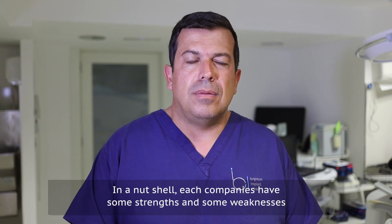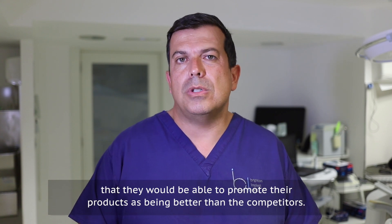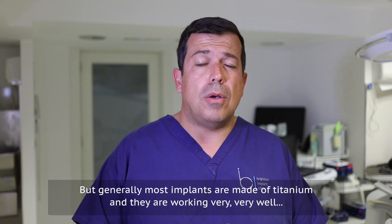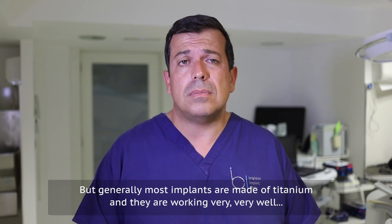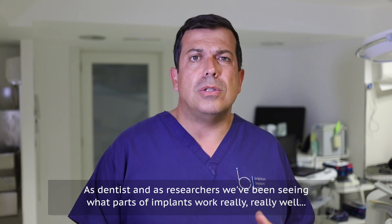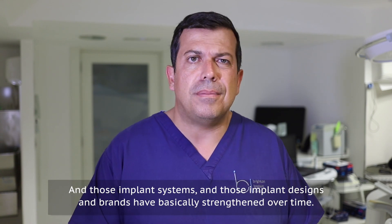In a nutshell, each company has some strengths and weaknesses and would promote their products as being better than competitors, but generally most implants are made of titanium and they are working very, very well. As dentists and researchers we've been seeing what parts of implants work really well, and those implant systems, designs and brands have basically strengthened over time.